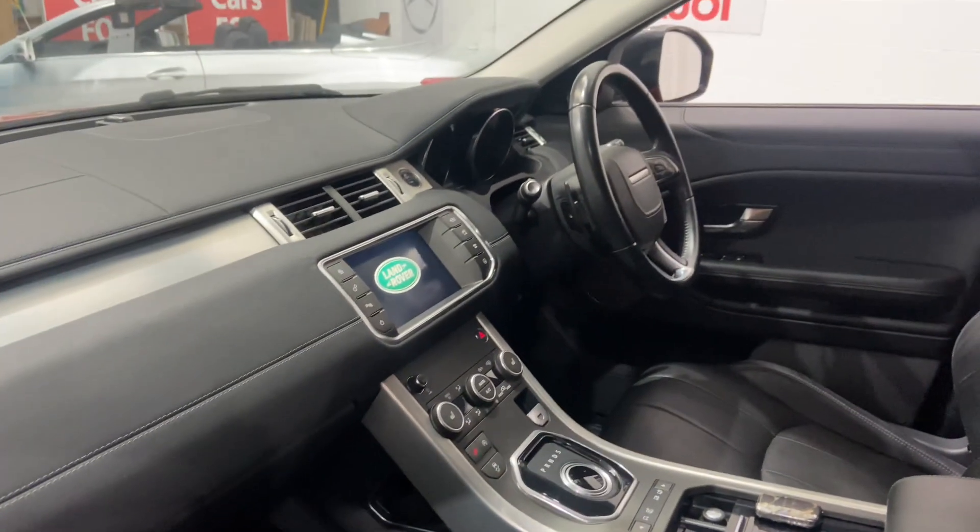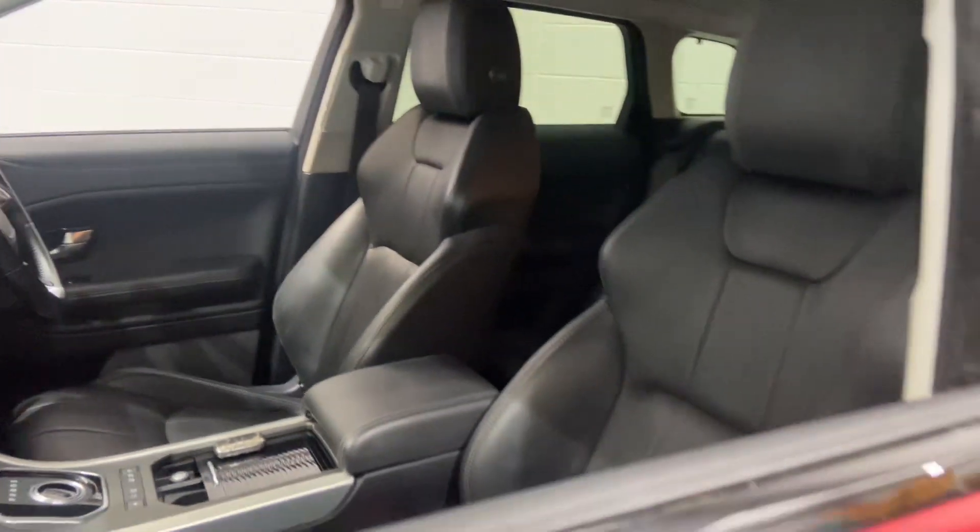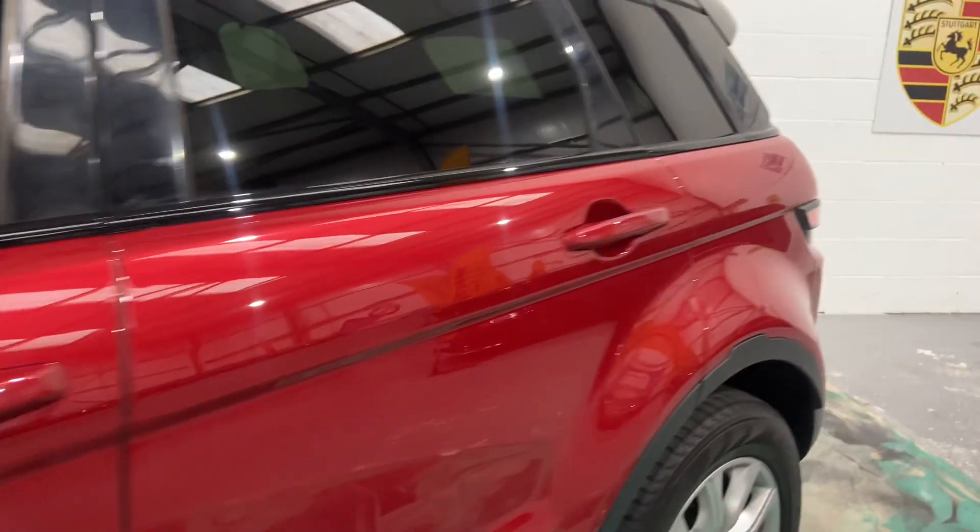Also got satellite navigation, Bluetooth, auto lights, auto wipers, multi-function steering wheel with cruise control. Drivers armrests with cup holders, heated seats, privacy glass to the rear.